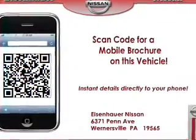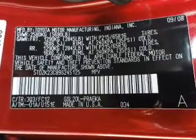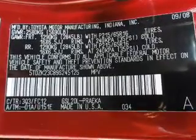Our website offers more information on all of our vehicles. Call us today to start test driving. Thanks for listening.